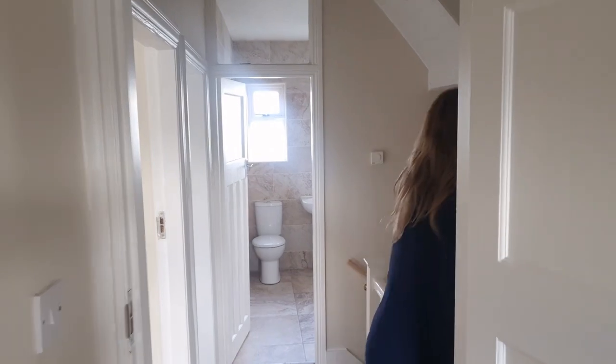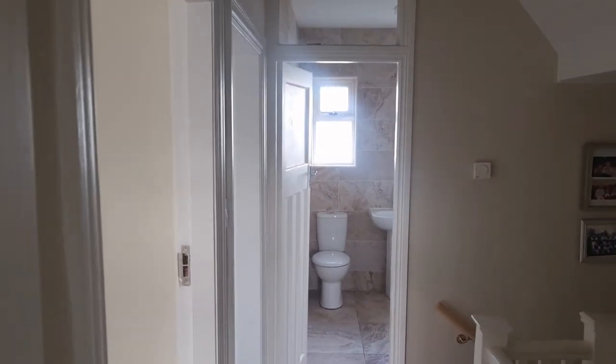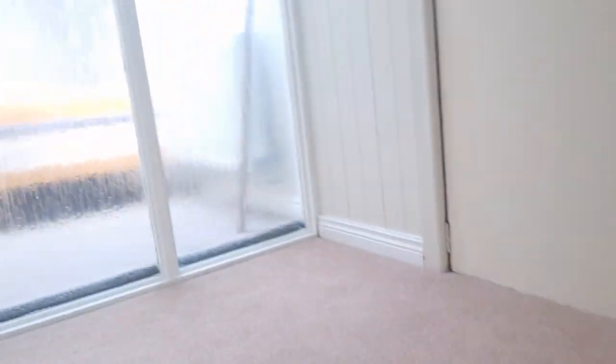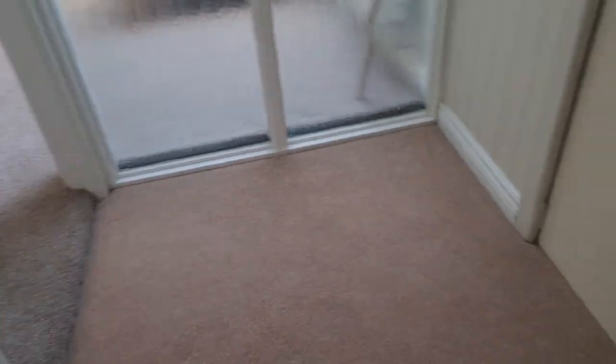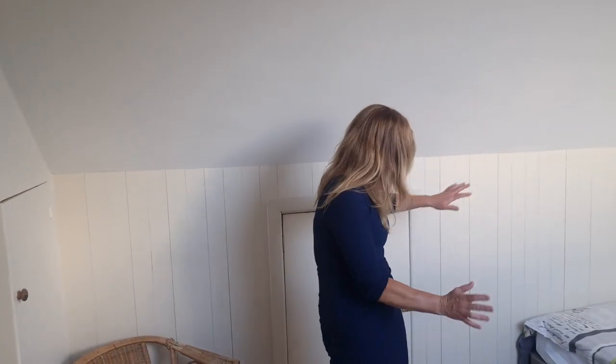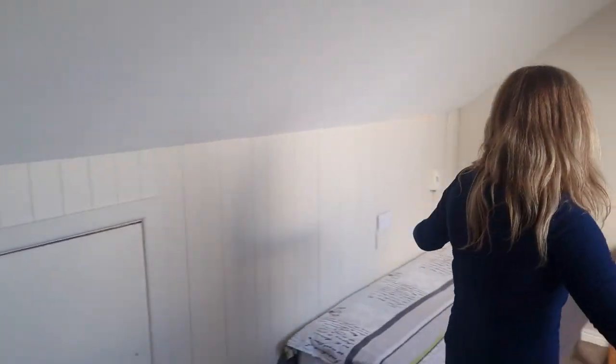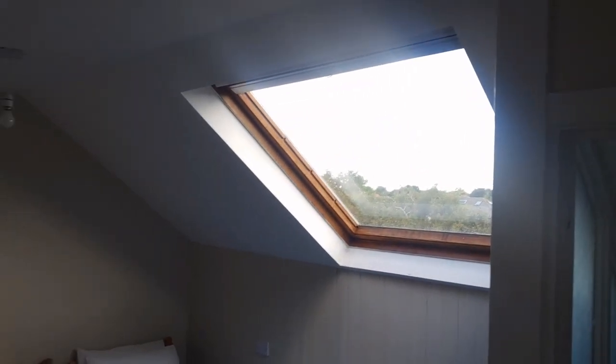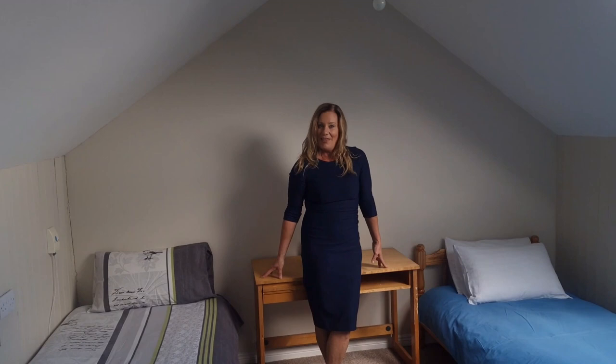We're going to head up to the attic conversion, which is a really, really great space. Not only do we have a spacious and high-ceilinged attic, we also have a landing area with eaves storage. We have glazed glass coming into the bedroom here, a door, and then substantial storage — look at the size of this, it's a magnificent room. Currently laid out as a twin bedroom with a huge Velux window overlooking the treetops. I can see St. Gabriel's Church from here. And that concludes the upstairs accommodation for 23 Seapark Drive.